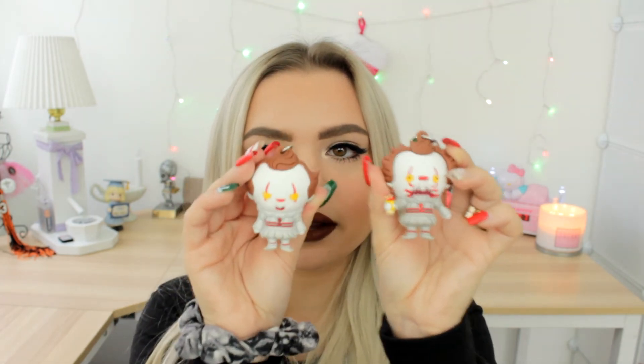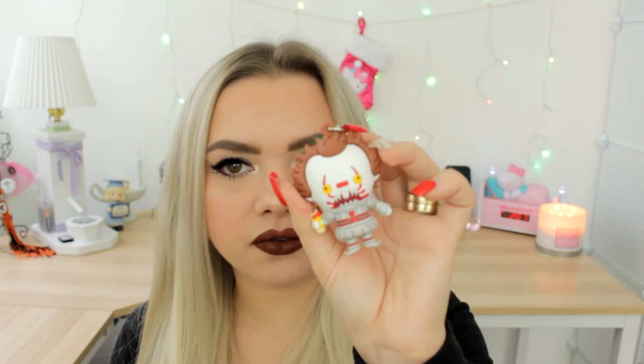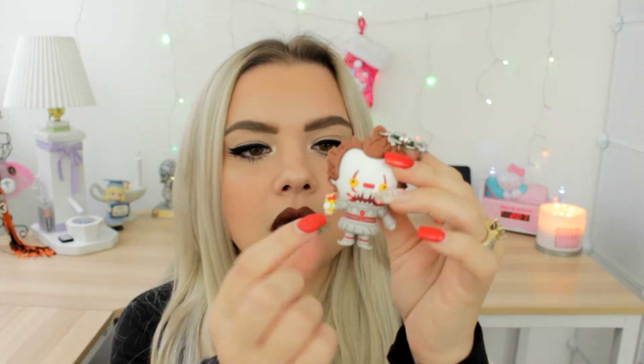The next character is Pennywise the clown from It. I have two different Pennywise keychains but they are different. The first is just Pennywise on his own, nothing too special. The second is a little bit different — same clown outfit, similar hair, but a different face — and this is the particular one where he has Georgie's arm.